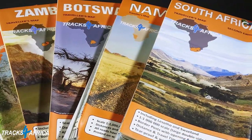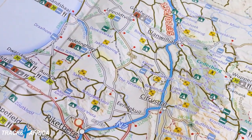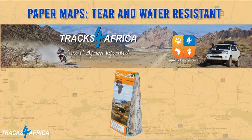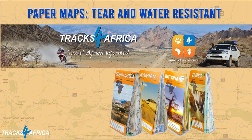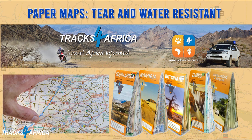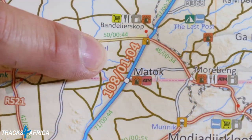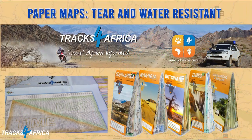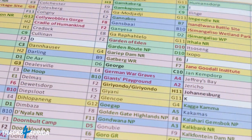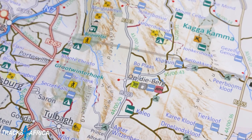The 1-in-1-million scale Tracks for Africa paper maps are printed on tear and weather-resistant poly art paper suitable for outdoor use. Our current collection of five maps includes South Africa, Namibia, Botswana, Zambia, and Mozambique and Malawi. The Tracks for Africa paper map series are probably the first comprehensive country maps in the world offering travel time information for the entire road network, be it on tar, gravel or sand. As travellers, we know the value of time and distance charts, and even better if it's printed on every single road on the map.